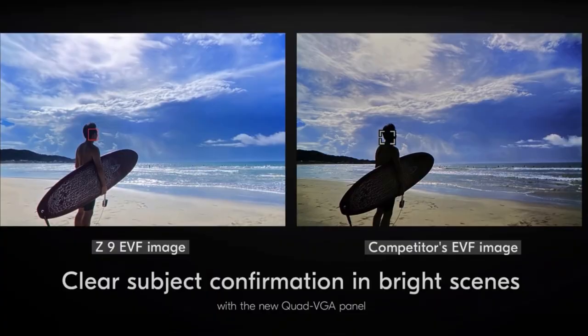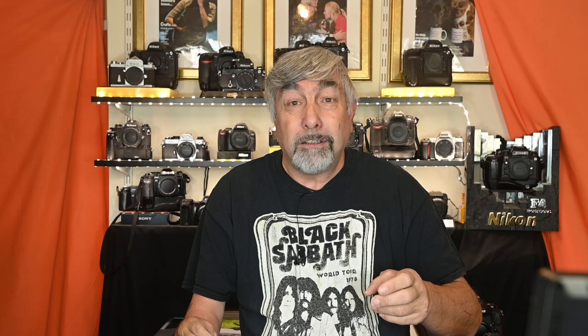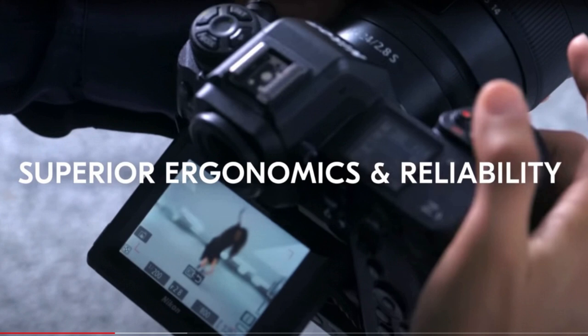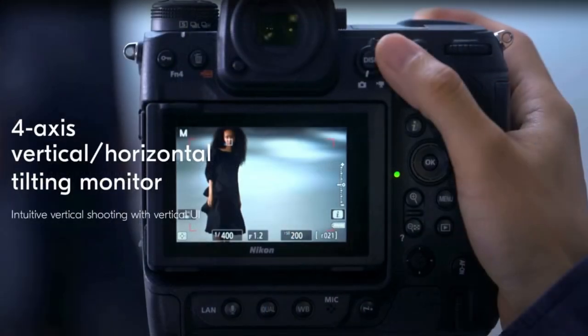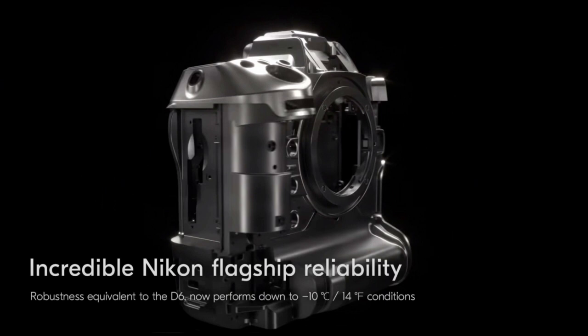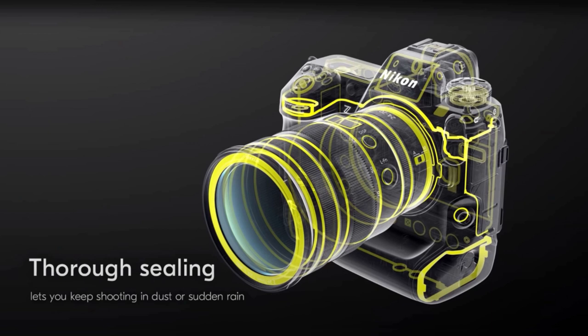Other headlines included clear subject confirmation in bright scenes with a new quad VGA panel — so no silhouettes or squinting required. High-performance video: up to 125 minutes non-stop 8K UHD video. Superior ergonomics and reliability. The 4-axis tilting monitor with vertical UI for enhanced vertical shooting — I quite like that. The world's fastest scanning speed with no mechanical shutter. Incredible Nikon flagship reliability equivalent to the D6, now performing down to minus 10 degrees Celsius, with thorough sealing for dust and sudden rain.